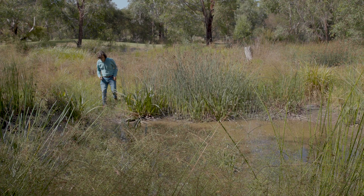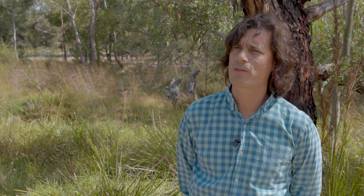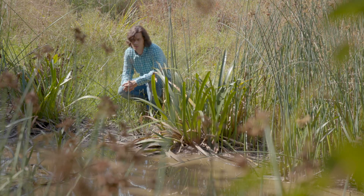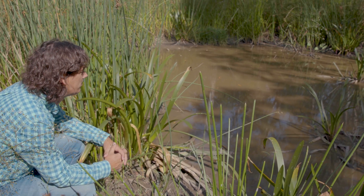We've been working at Dandenong Creek, improving habitats along the Dandenong Creek corridor. Those habitats are being improved for threatened native fish such as the Dwarf Galaxias and Yarra Pygmy Perch. It's pretty rare to be working across such a large area when it comes to threatened native fish management.